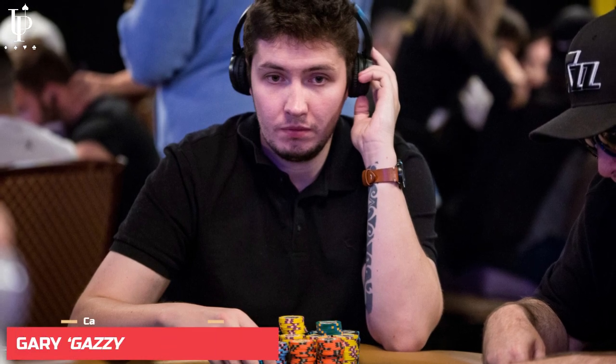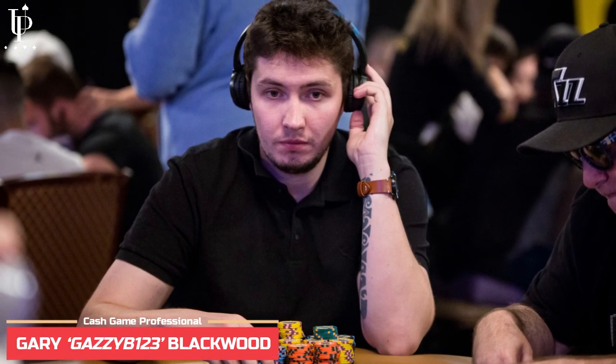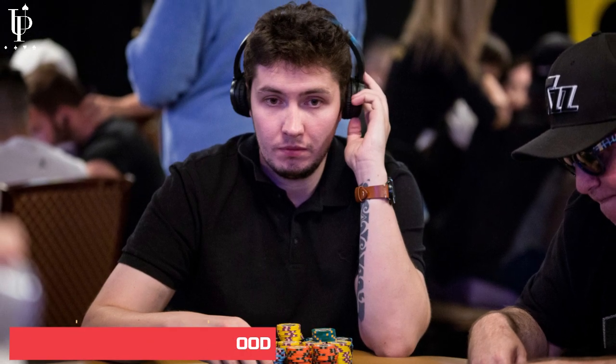What's up players, Upswing Poker VP Mike Brady here. A lot of you have been requesting content specifically for low and micro stakes games, so today we're obliging with a 10-minute video segment taken straight from the Upswing Lab training course. This segment features cash game pro Gary Gazi B. Blackwood moving down in stakes to demonstrate a winning strategy in 5-cent, 10-cent games on PokerStars.